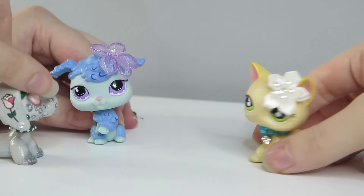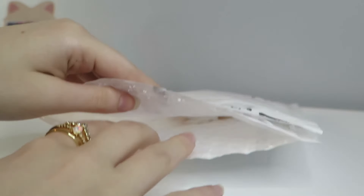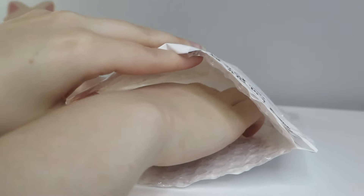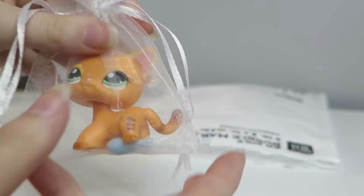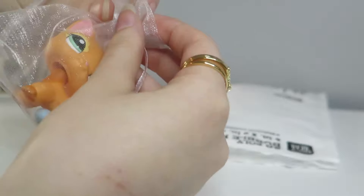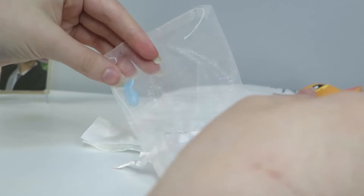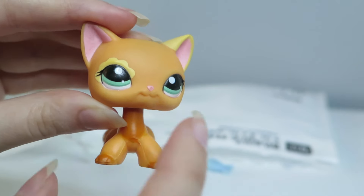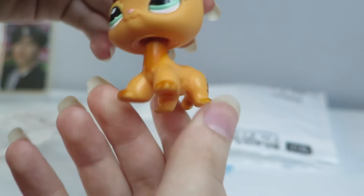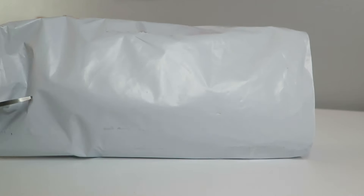Let's open them and see what we got. The first package — we got a really cute LPS in here. I don't even see this LPS very much. I've never even seen her until she was for sale and then I was like, I need her. They even gave a little fish with her! Oh my gosh, do you see her? She has a little flower. She is adorable, I love her!